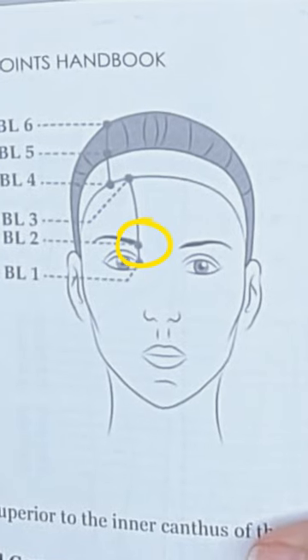The point we use is here at the eyebrow, and some make the mistake of saying it is the beginning of the bladder meridian — it is not. It is bladder 2. However, the benefits at this point are the same as bladder 1. Here is a close-up of where the point is, right where we were expecting.